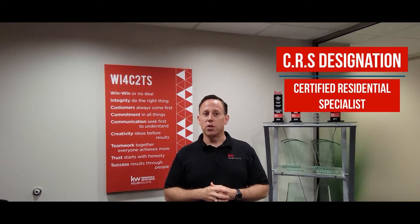Today, we're talking about probably one of my favorite designations and also one of the most difficult to earn. It is the CRS, which stands for the Certified Residential Specialist.